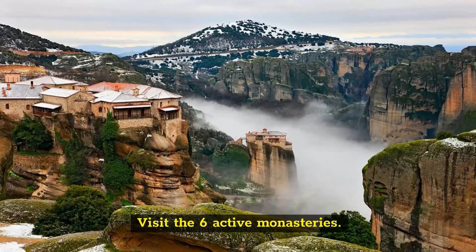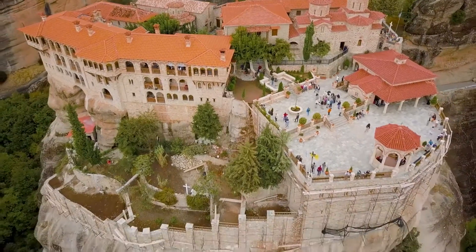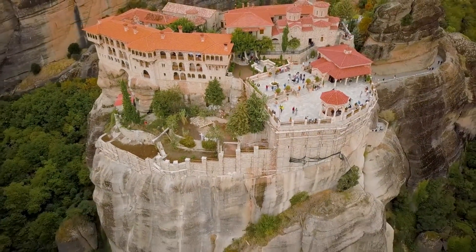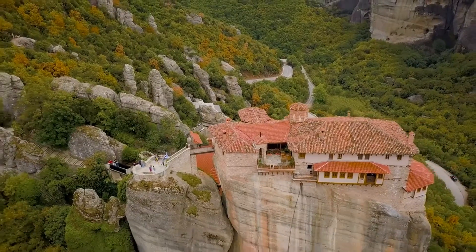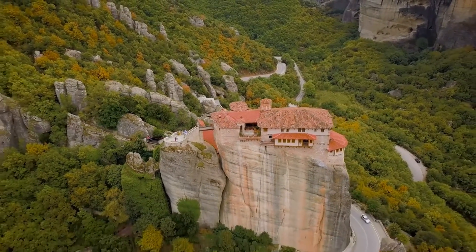Visit the six active monasteries. One of the top things to do in Meteora is to see the stunning monasteries located atop granite boulders, with seemingly no simple access to the summit.